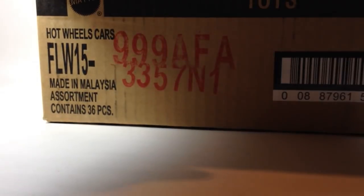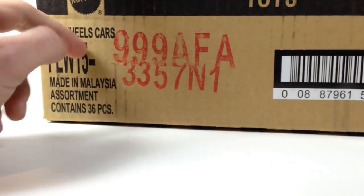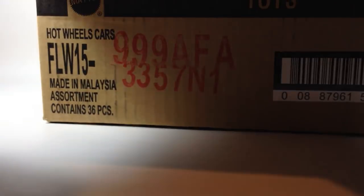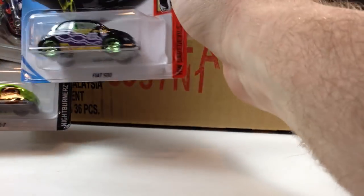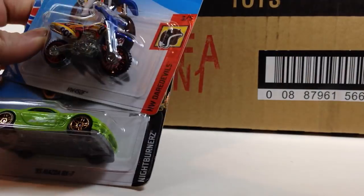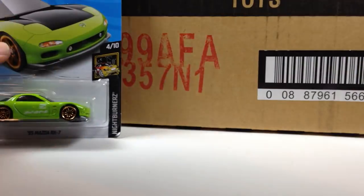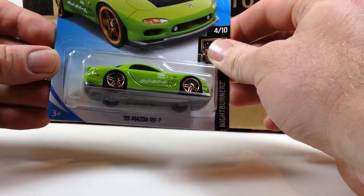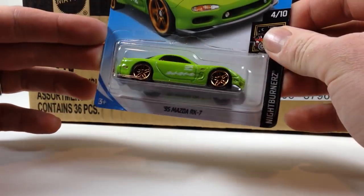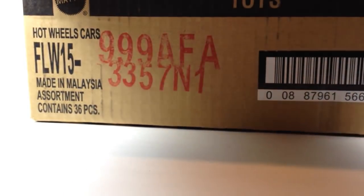We'll probably notice that all the cases have the same assortment and will be nearly identical — that's typically what we've found in the past. Next up we got a Fiat 500, the Hot Wheels 450F, and the Mazda RX-7 in a sweet lime green color. I really do like when Hot Wheels uses that color — it's a fantastic color, especially for that car.